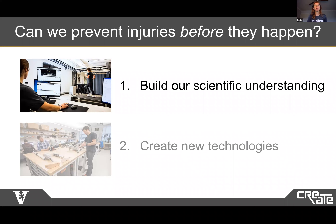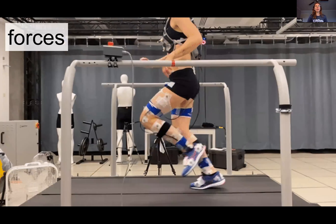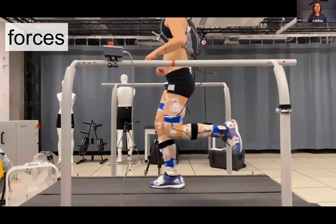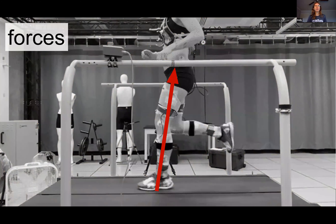So first, let's learn how we build our scientific understanding of overuse injuries. In our human motion analysis lab, we're able to study human movement in great detail. We can have athletes run on a force instrumented treadmill that has sensors to measure metrics as you run. For example, it can measure the ground reaction force, or the three-dimensional force between your foot and the ground. This helps us understand how much loading different bones, joints, muscles, or tendons inside your body are experiencing, which can lead to wear and tear and injury over time.